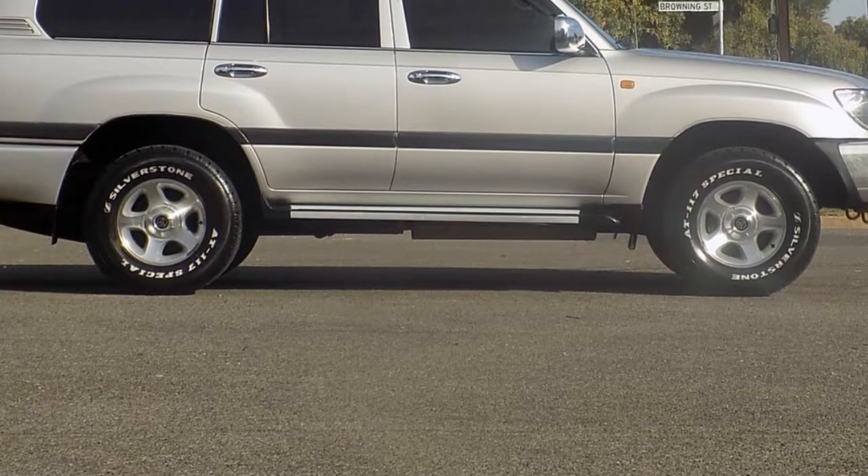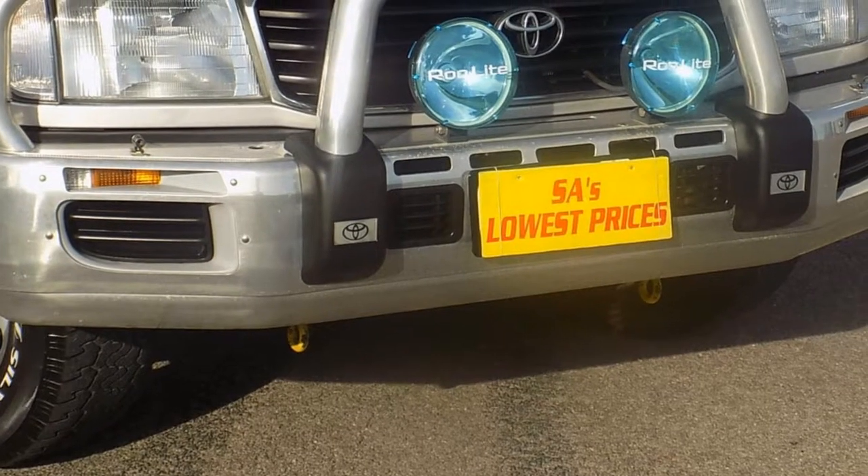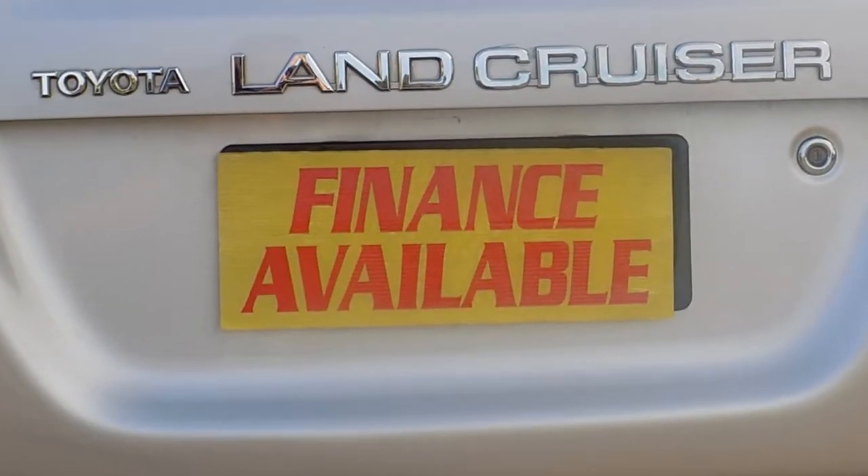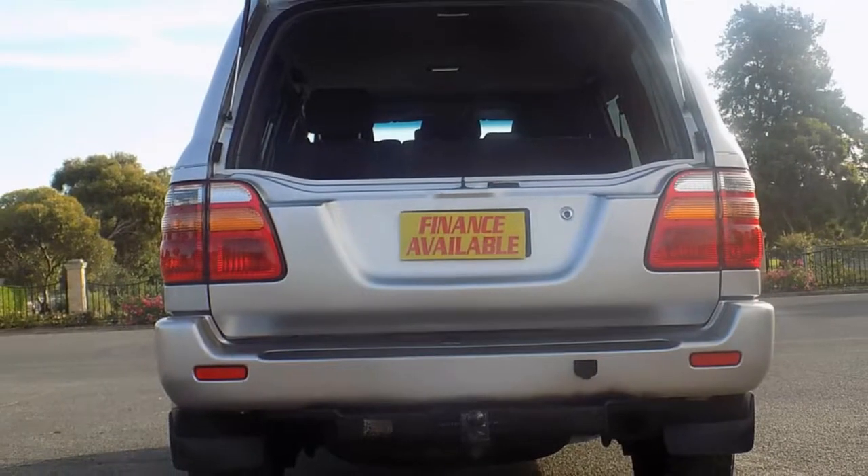Remote central locking, cruise control, power steering, air conditioning, a CD player and more. If you're looking for a first rate vehicle, this could be yours today.